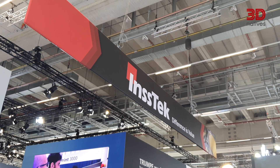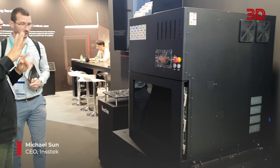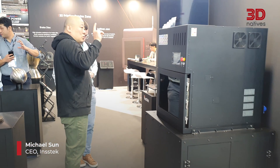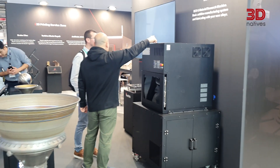To kick things off, we're starting with INSTEC, a South Korean manufacturer specialized in DED — Direct Energy Deposition. I'm speaking today with Michael Soon, the CEO at INSTEC. Can you introduce yourself and tell us about INSTEC? This is Michael Soon, CEO of INSTEC. Our company has been founded 20 years ago. We are manufacturing DED equipment and solutions to the industry.